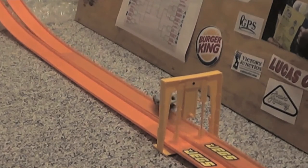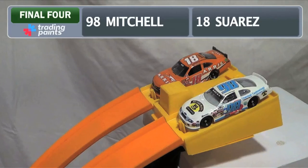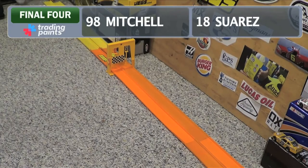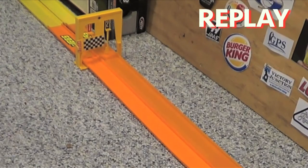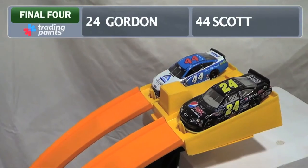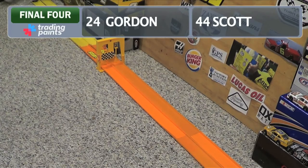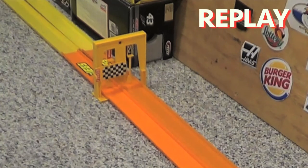First up in the Final Four: Daniel Suarez against ARCA champion and returning semifinalist Mason Mitchell, who crashed out last year leaving Jeff Gordon alone in the finals. A little buckle from Suarez and Mitchell will win — Suarez had a little trouble getting out of the box, Mason Mitchell seizes upon it and this year he will advance. Next in the other bracket: returning champion Jeff Gordon against Brian Scott. Dead heat at the line, but Jeff Gordon wins again — strong match all the way to the finish. Gordon will advance to the championship where he'll go up against Mason Mitchell.